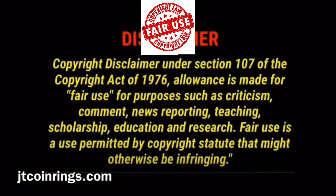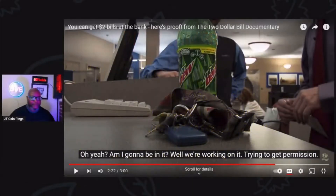Disclaimer: Copyright disclaimer under Section 107 of the Copyright Act of 1976. Allowance is made for fair use for purposes such as criticism, comment, news reporting, teaching, scholarship, education, and research. Fair use is a use permitted by copyright statute that might otherwise be infringing. You've got to make sure you can use the content.